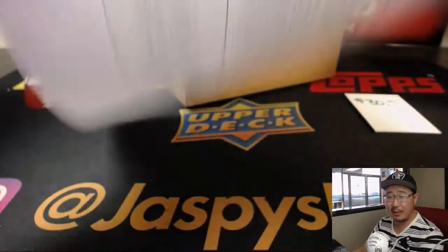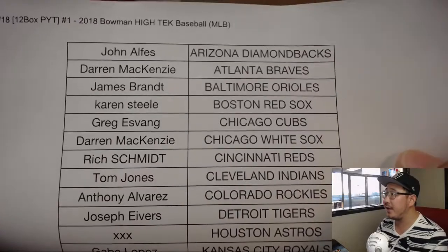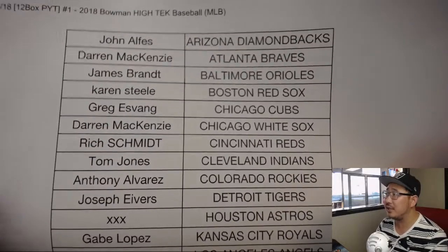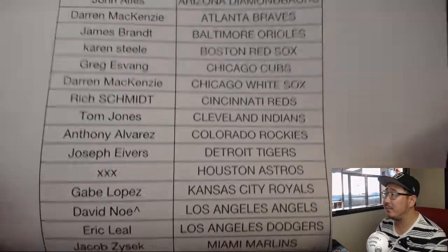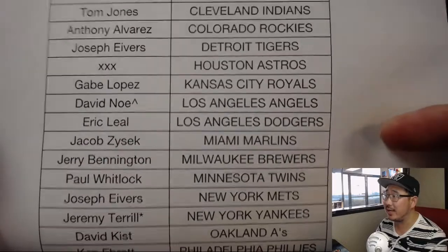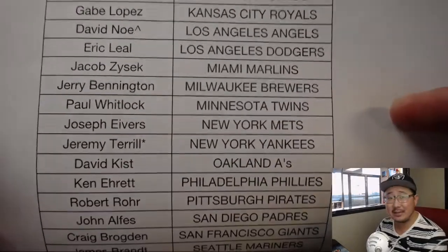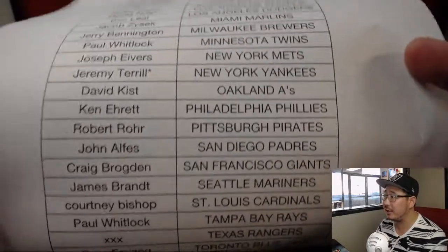Full case, 12-box break. Pick Your Team No. 1 on a Thursday, Thursday the 13th. Thanks for joining us. No Astros in this set, so we didn't sell them, obviously. David Ngo got the Angels in a spot randomizer, so he got them for a fraction of the price. Jeremy Terrell, JT, with the Yankees. Last spot mojo, so good luck to everybody.